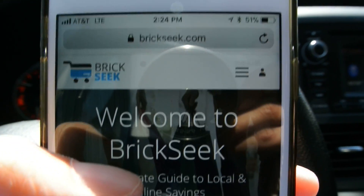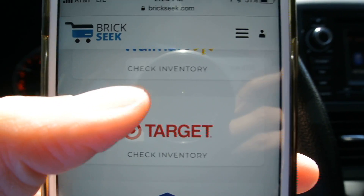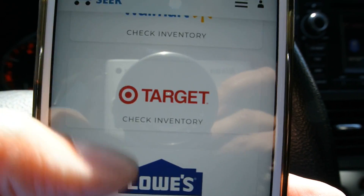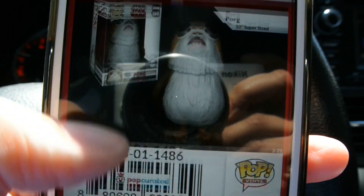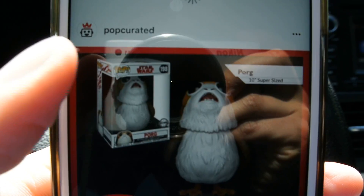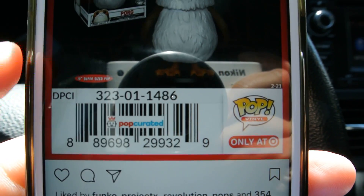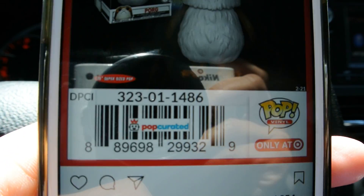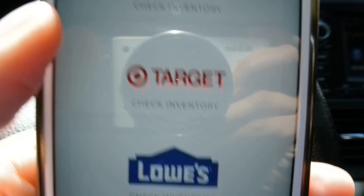This is the BrickSeek app at brickseek.com. Apparently you can pop in the DPCIs and UPCs to see if a store actually has them in stock. I get the DPCI off of Instagram — I go to Pop Curate's Instagram. He puts up the UPCs and DPCIs and keeps you up to date on Funko news, which is pretty cool. So this is the DPCI, this is the UPC: 323011486.